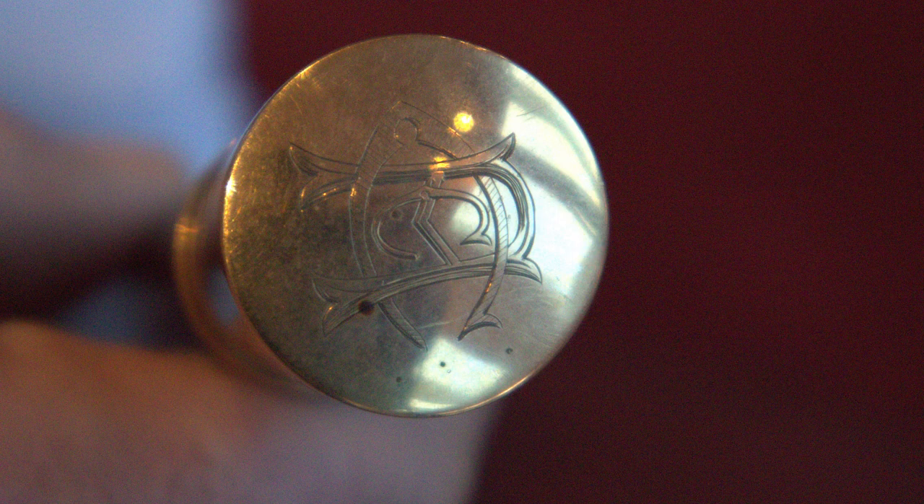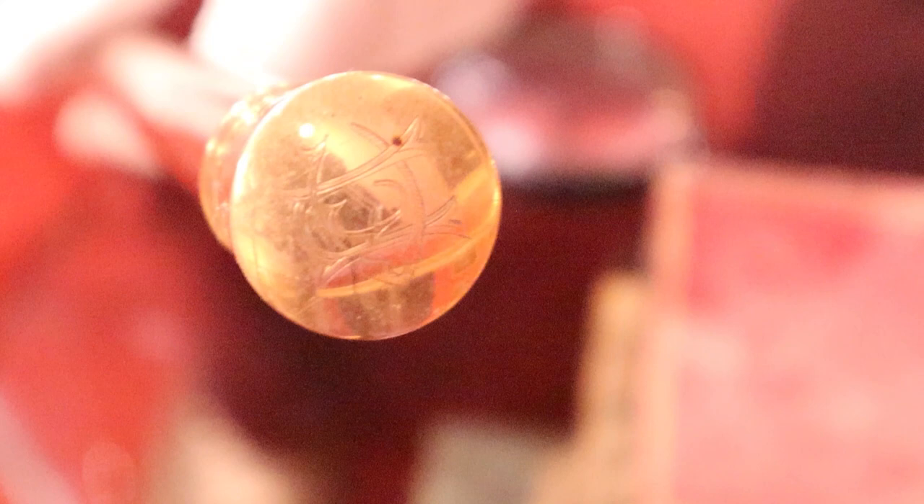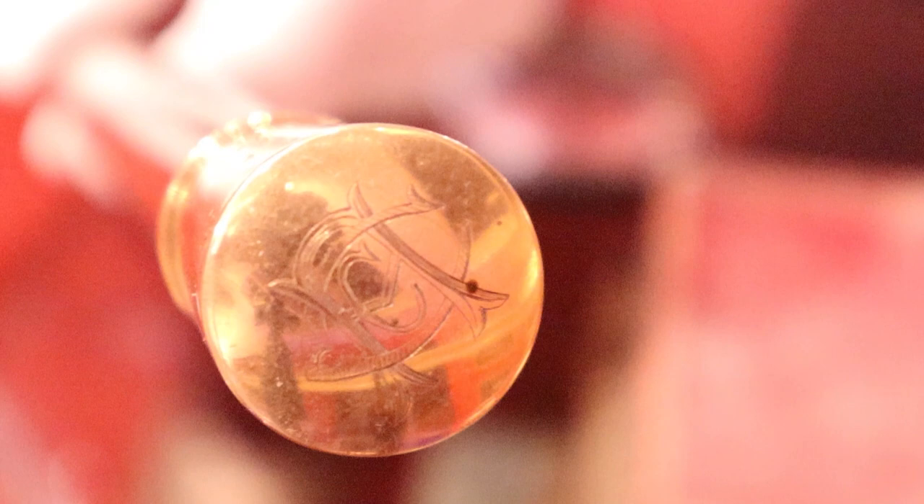The first cane appears to be 18 to 21 carat gold. It looks to me like it could be a Masonic mark on the top. It's a beautiful gold-topped walking stick, and I'm fairly confident that's a Masonic mark right at the top.